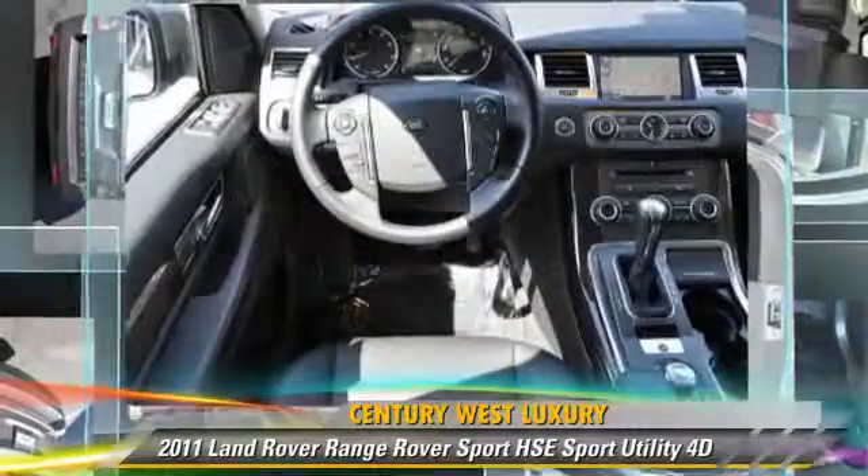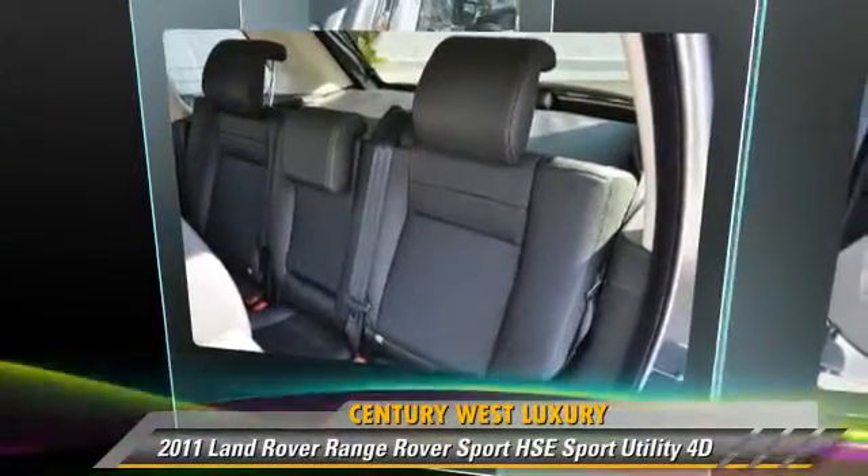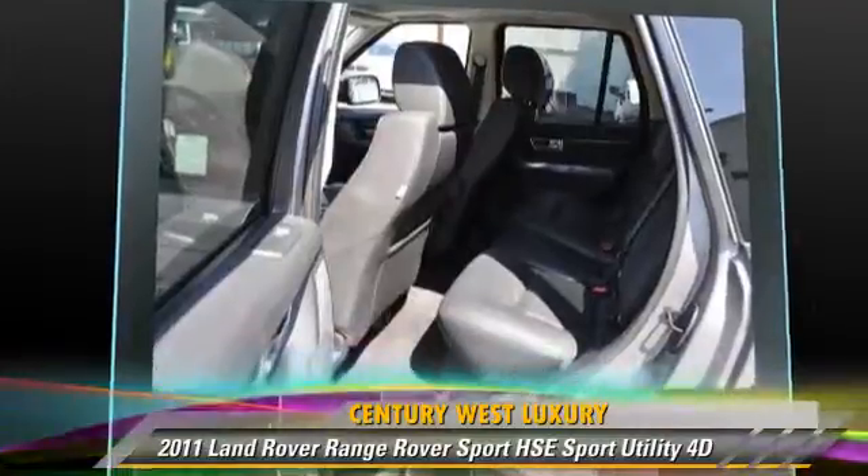Comfort and convenience features include navigation system, Bluetooth wireless, backup camera, and Harman Kardon sound. Give us a call to schedule your test drive today.